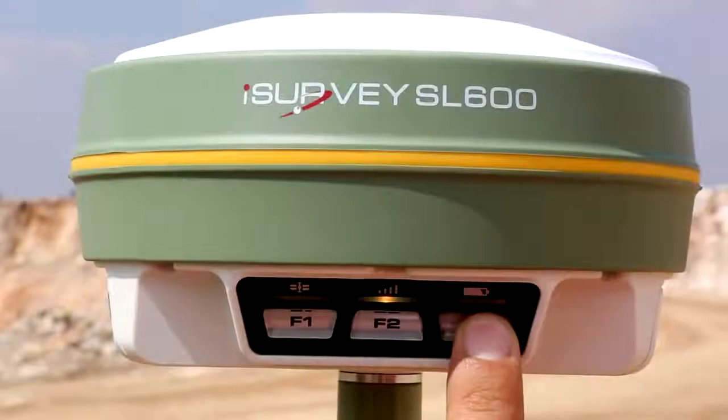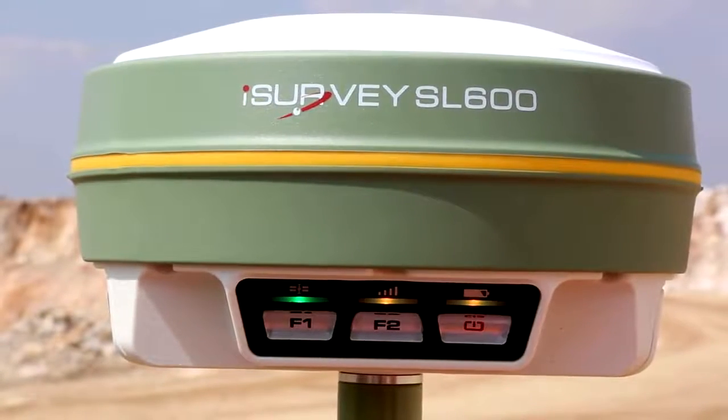SATLAB SL600 — an all-in-one, on-the-pole GNSS receiver.